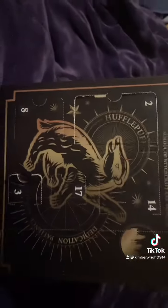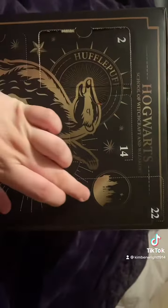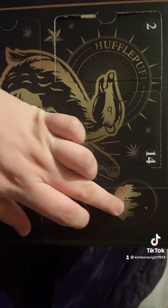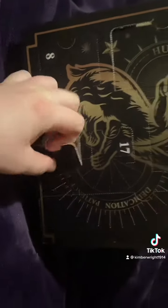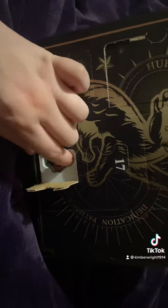Okay, day three, Hufflepuff again — cute, he's just cute. I just noticed it's actually got Hogwarts right here. Let's have a look at what's in number three. Pretty small, must be something small — wait a minute.